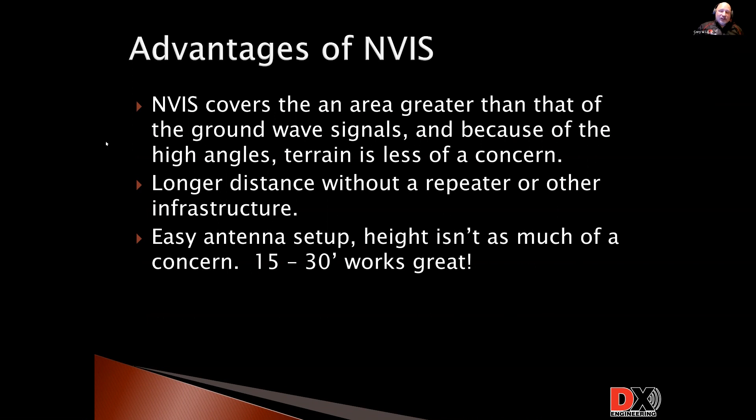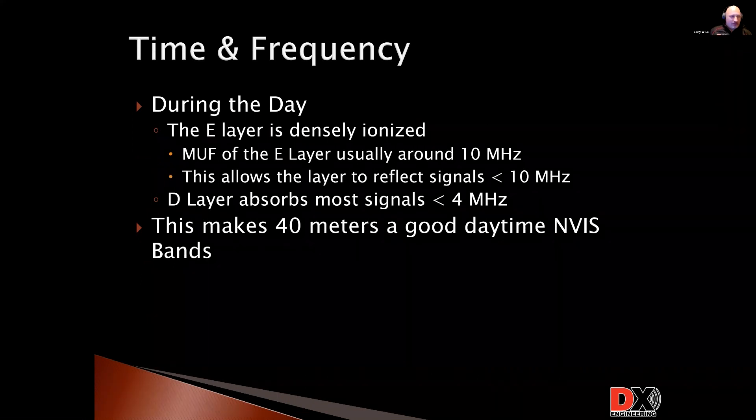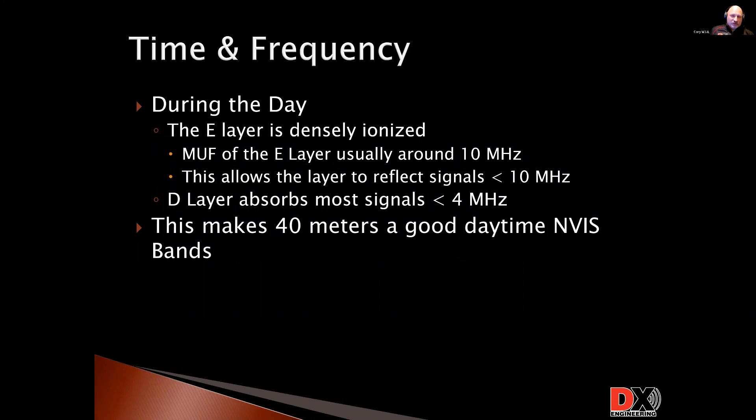We say NVIS is really great — it covers this area and these signals just kind of rain down all around us. People can hear us. But there's also a bit to do with propagation, time, and frequency. Why do we use what frequencies when we use them? We have different nets for emergency communications around here, most of ours are on 80 meters, but at different times of the day that's not as reliable — you have to switch frequencies. And this is why.